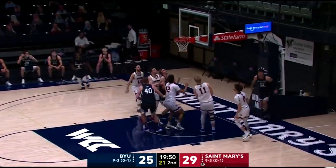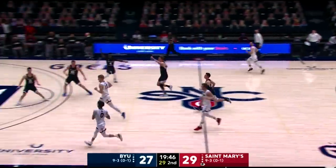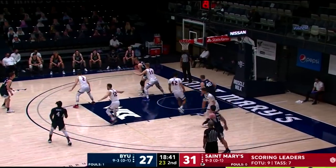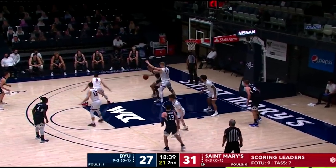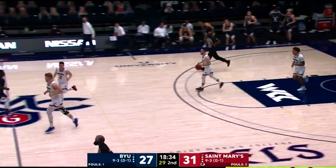Same starting lineup for BYU. And right away Barcelo, who made a couple of layups to start the game, starts the second half the same way. Closely contested first half. Going right back to the block — little crab dribble, drop step, free lunch all night long.